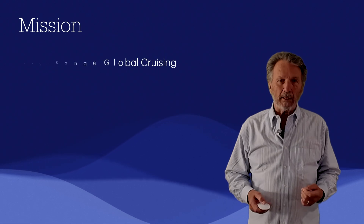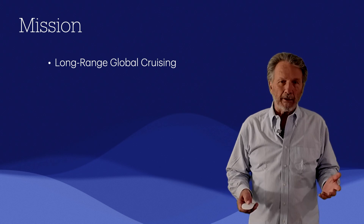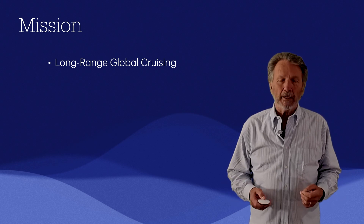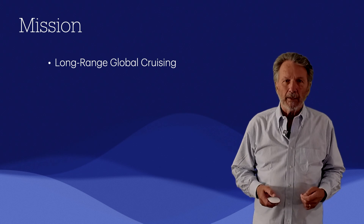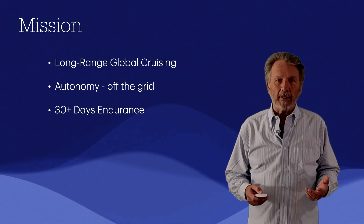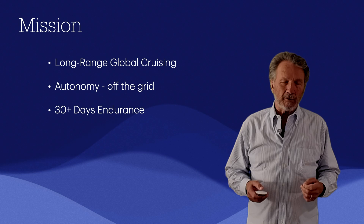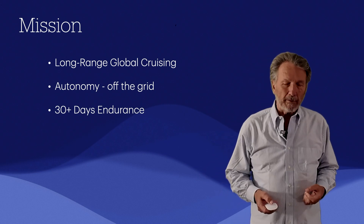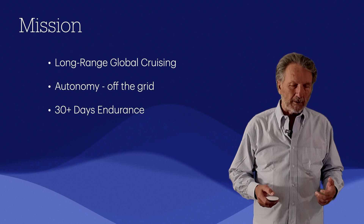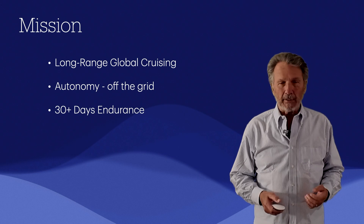The first thing we did together with the client was to define the mission for him and his family. They wanted a long-range global cruising boat — capable of going anywhere on the planet, on any of the oceans, in a variety of sea conditions. He wanted to be autonomous, living off the grid. We call it 'endurance,' and the vessel would have to have at least 30 days of endurance, meaning everything needed to exist for 30 days without going into port.